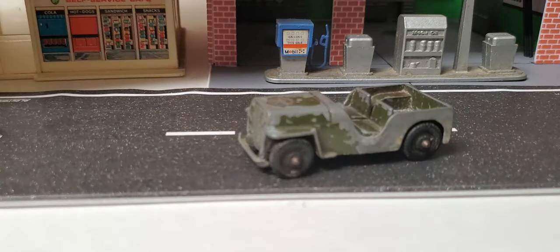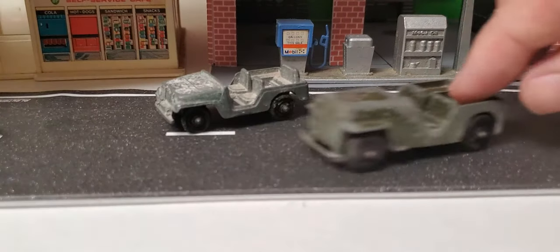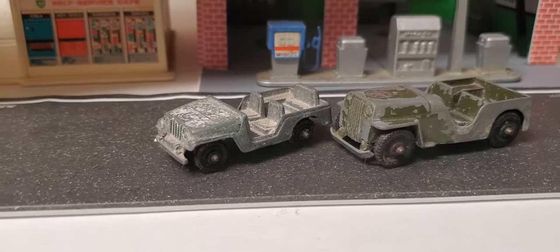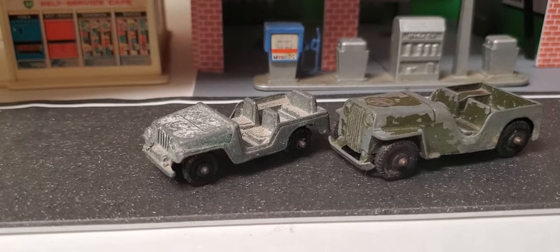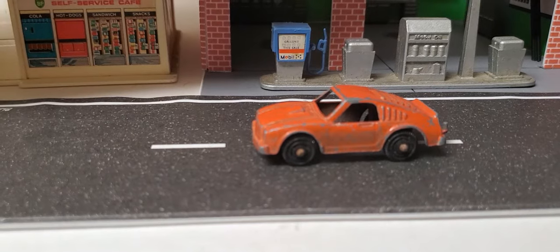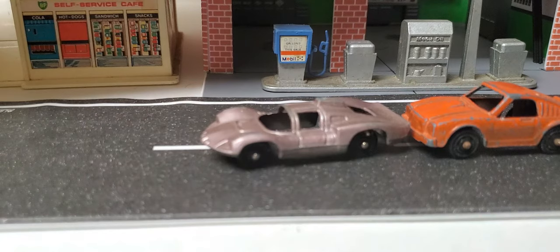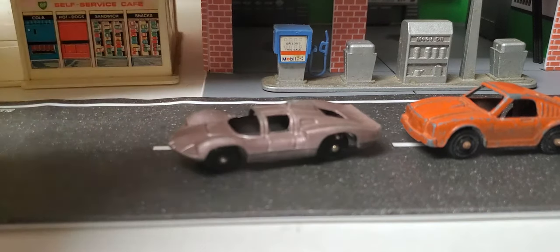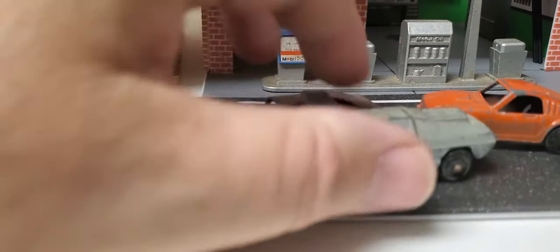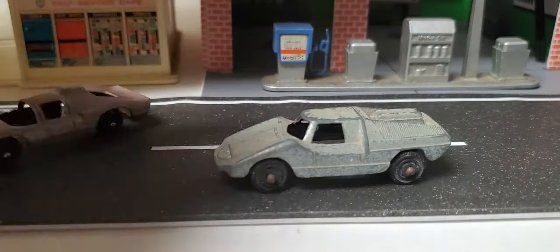Let me show you a couple Tootsie toys — a couple of jeeps, a little military jeep. Very cool. There's a neat little car there — a Ferrari, correct me if I'm wrong. This is a Lace Age little car — another nice little Tootsie.